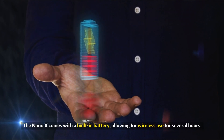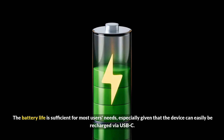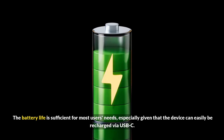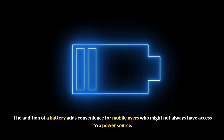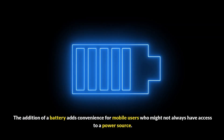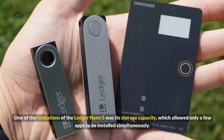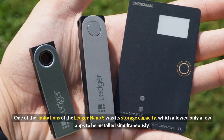The Nano X comes with a built-in battery, allowing for wireless use for several hours. The battery life is sufficient for most users' needs, especially given that the device can easily be recharged via USB-C. The addition of a battery adds convenience for mobile users who might not always have access to a power source.